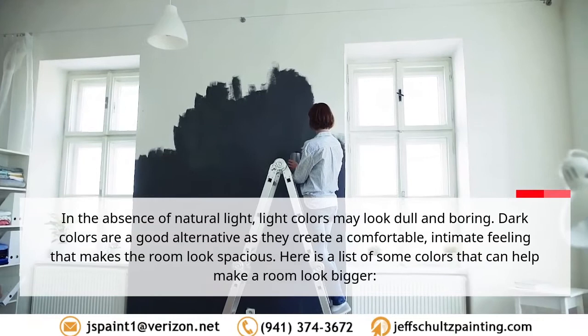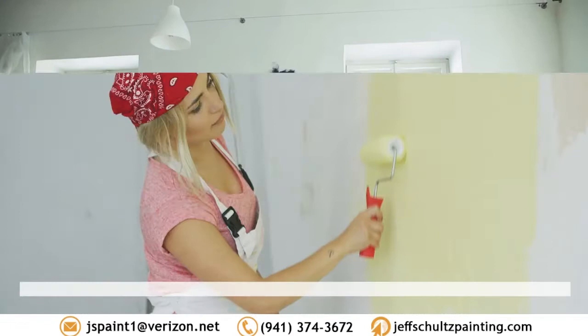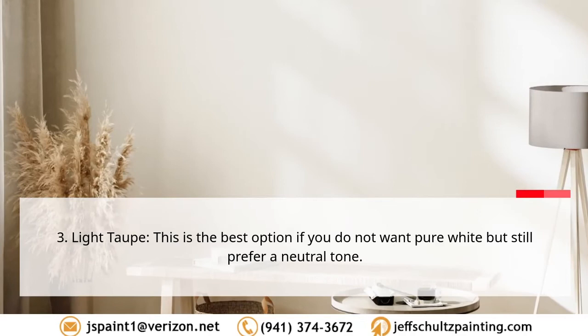Tip four: explore dark colors. In the absence of natural light, light colors may look dull and boring. Dark colors are a good alternative as they create a comfortable, intimate feeling that makes the room look spacious. Here is a list of colors that can help make a room look bigger: one, soft blonde — this gives warmth to a small space; two, blush pink — this brightens up a room and goes well with sand beige and ivory.